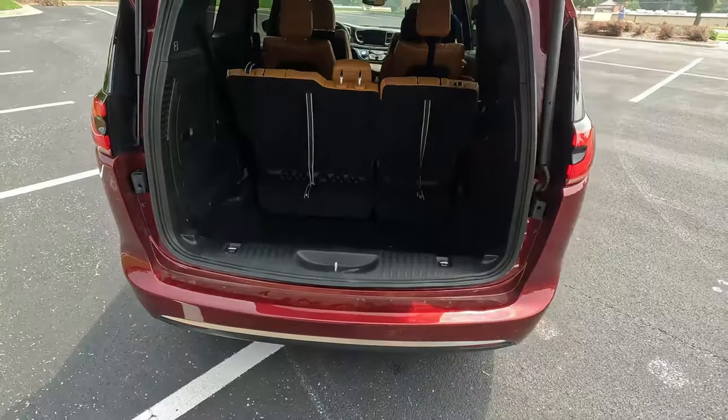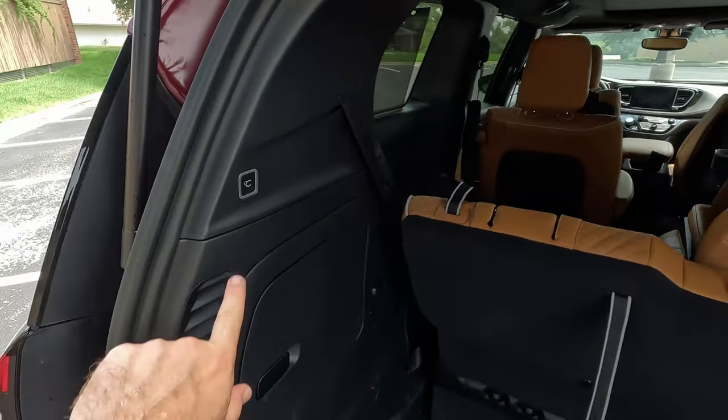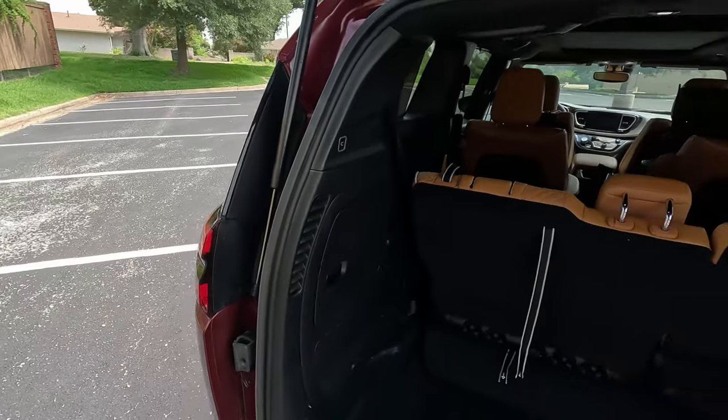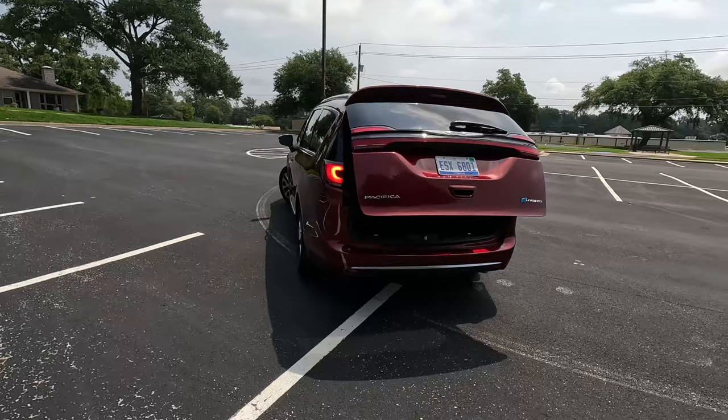One last thing I really like on all Chrysler, Jeep, and Dodge products: to put the hatch down, there's a button on the side where you don't have to jump if you can't reach the rear hatch.